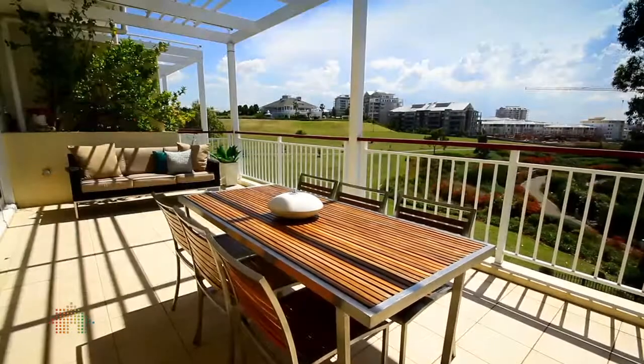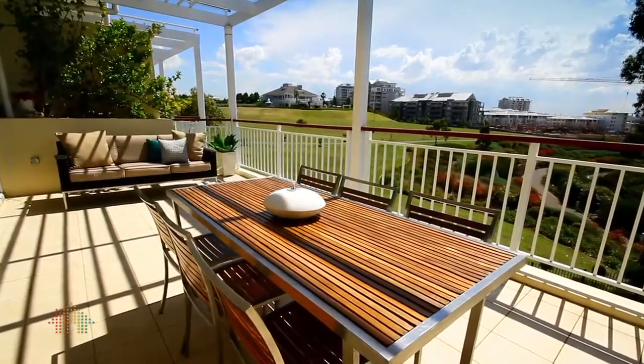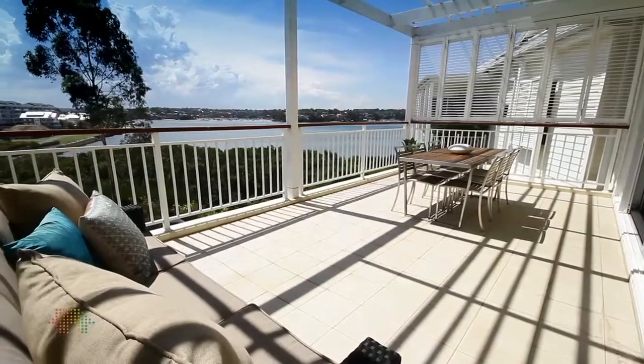The vast balcony and entertaining areas offer panoramic water views. It's also not just offering you an apartment, but it's offering you a lifestyle.